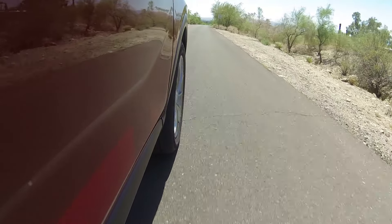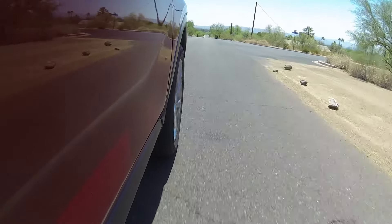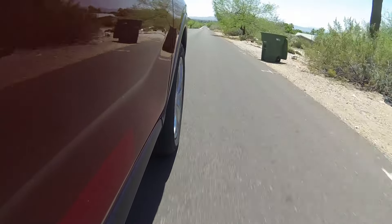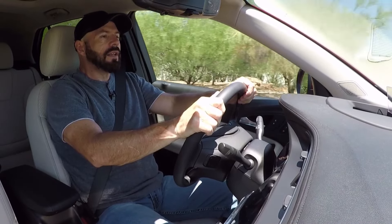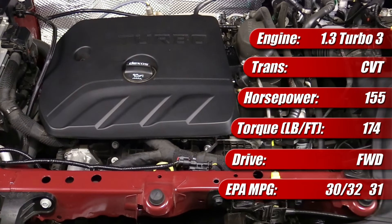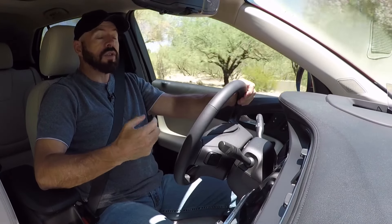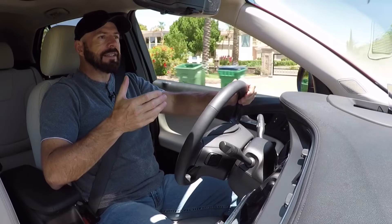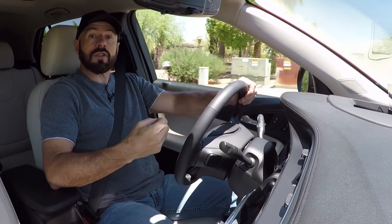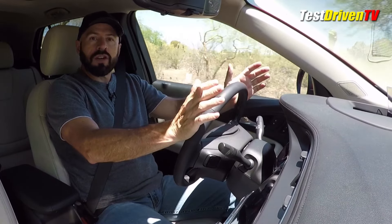How does it go? Power isn't too bad — 155 horsepower from a 1.3-liter three-cylinder turbocharged engine mated to a continuously variable transmission. If you opt for all-wheel drive, you get a nine-speed traditional automatic transmission instead. This powertrain is very much in line with most three-cylinders I've tested — different sound and feel. Power and torque are adequate, though I do get a little torque steer under full throttle acceleration.